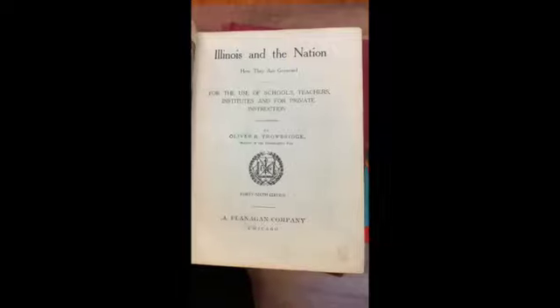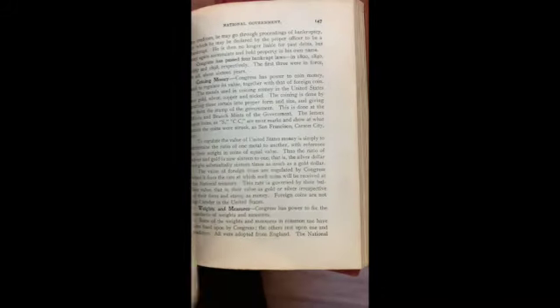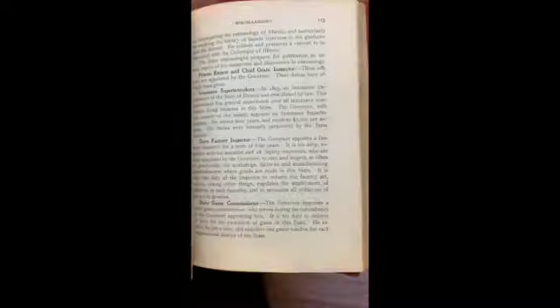Illinois in the Nation — this is one of my older school books, and obviously it was an Illinois state school book. Illinois, the Nation — how they are governed, 1899. National government, and in the front is public school system, town government, the divisions of the state, state government. A very old civics book.